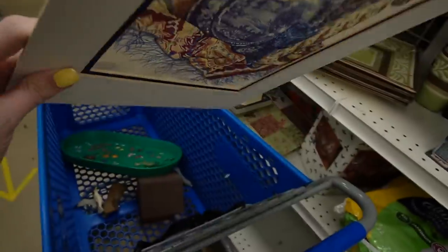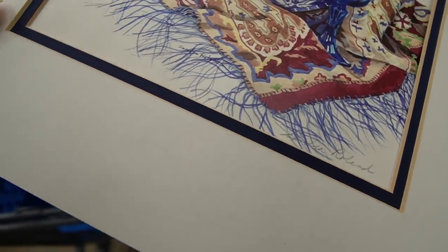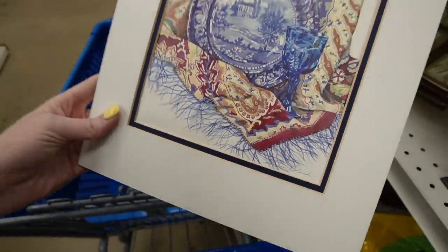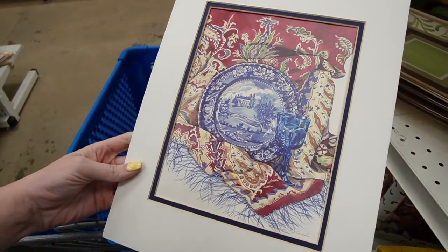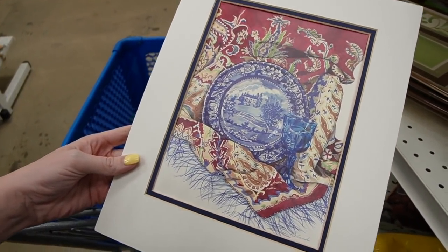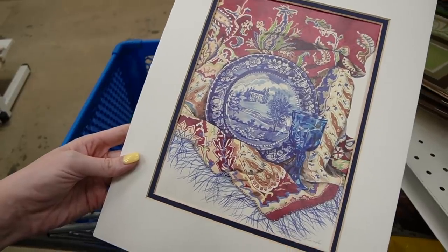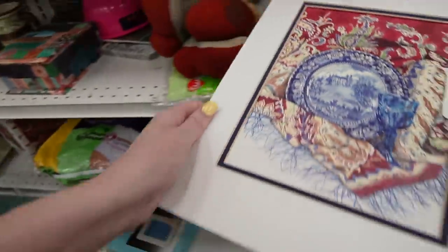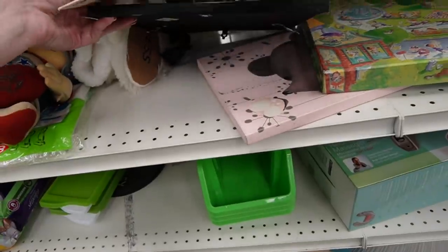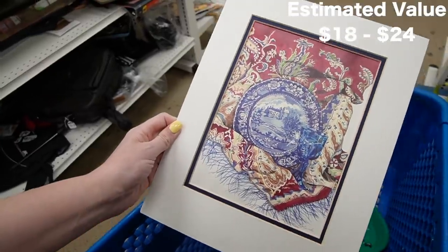I think this may be a print, but it is signed — you can see in pencil down there it says Sandra Rowan 1997. I like the aesthetic of it, I think probably because it features flow blue china and a nice goblet. There's no price — I think it may have come from this frame and somebody dissected it. But I'll buy that; it's a nice piece of artwork.